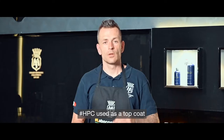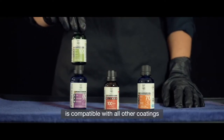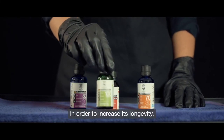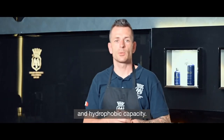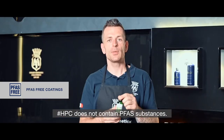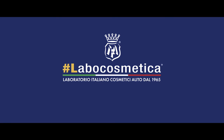HPC used as a top coat is compatible with all other coatings of the Labo Cosmetica line, in order to increase its longevity, its self-cleaning protective and hydrophobic capacity. HPC does not contain any PFAS substances.